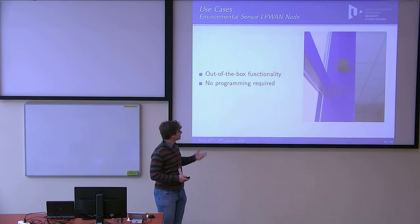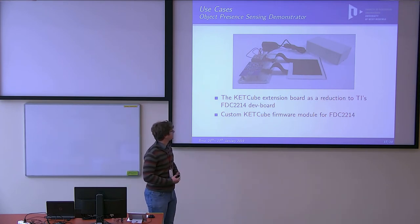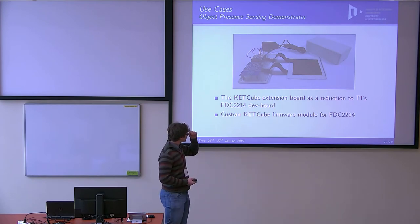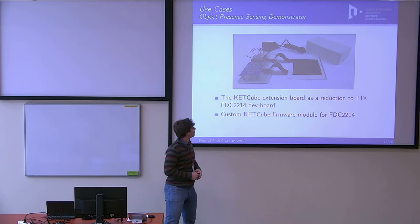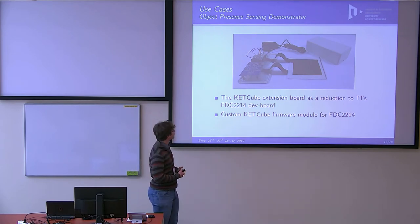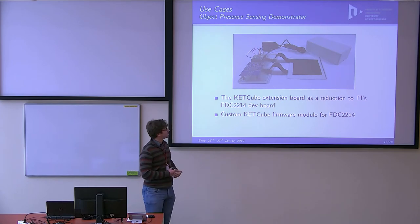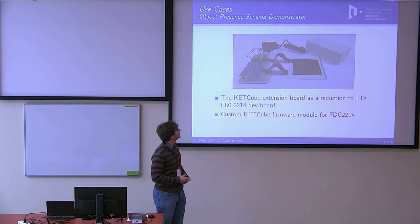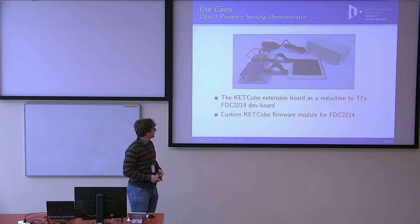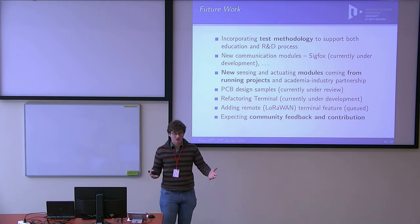Finally, a few use cases. This is the environmental sensor in my office — just out-of-the-box functionality of the CatCube platform. This also demonstrates the flexibility of CatCube for rapid prototyping: it is a textile capacitive sensor developed by my colleagues. There is a dev board for a Texas Instruments capacitance-to-digital converter, and the smallest part is a CatCube connected to this dev board, enclosed in a standard box. This was about two or three days of prototyping to get a demonstrator of the textile sensor device.